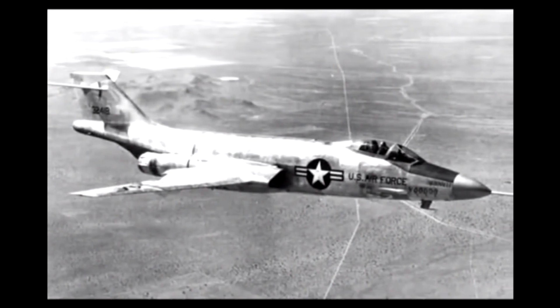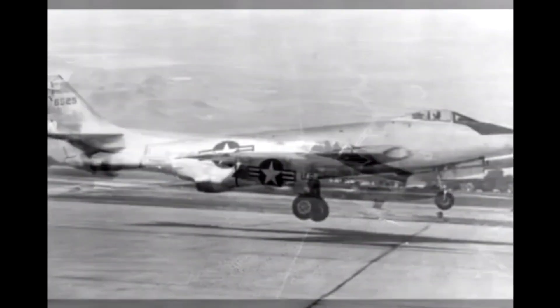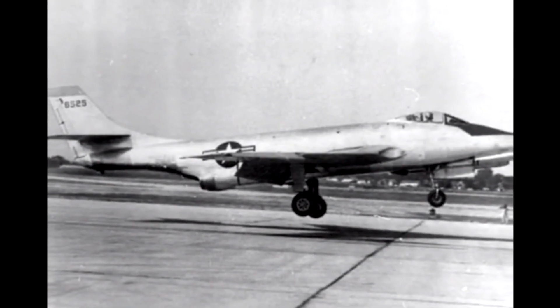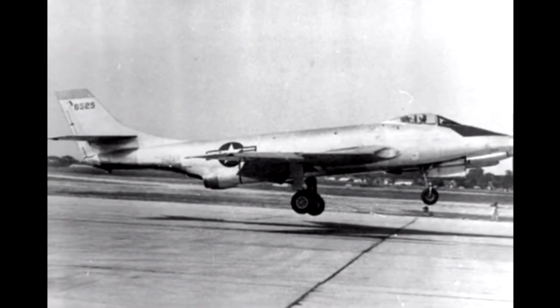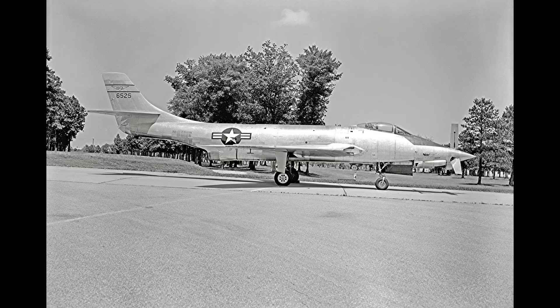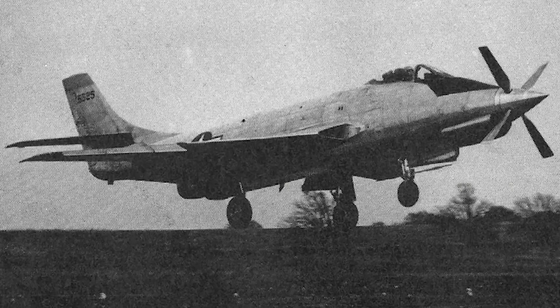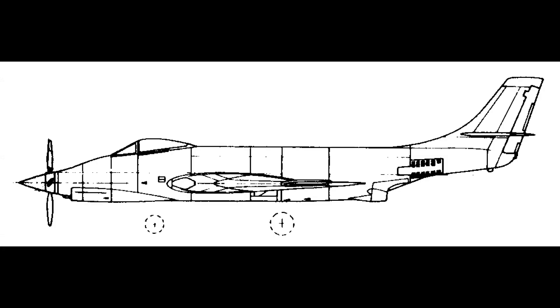Today, the XF-88B is remembered as a marvel of engineering and a testament to the ingenuity of its creators. Although it was ultimately overshadowed by more advanced aircraft, it remains an important part of aviation history. The aircraft's propulsion system, which combined turbojet and turboprop engines, inspired future designs and helped pave the way for the development of more advanced aircraft. The XF-88B's legacy lives on in the countless innovations and advancements that have come since its creation.